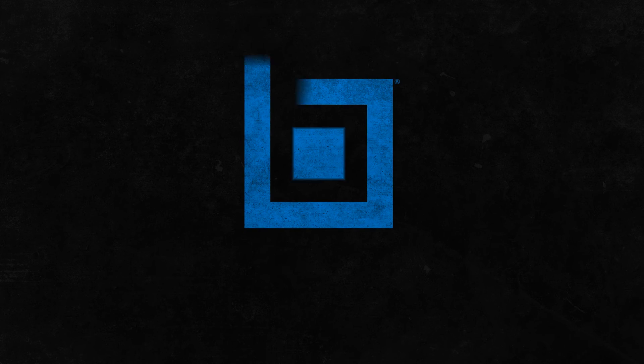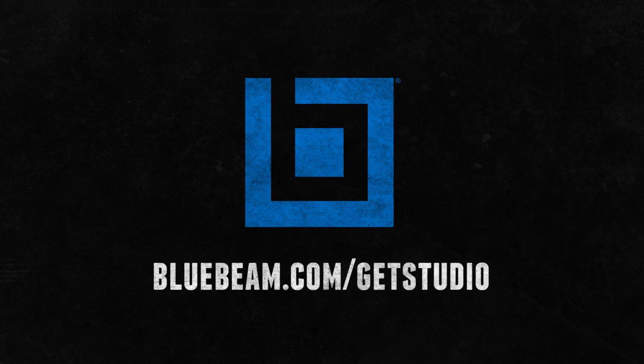To learn more about collaborating with Studio and Studio Enterprise, go to bluebeam.com/getstudio. Thank you.